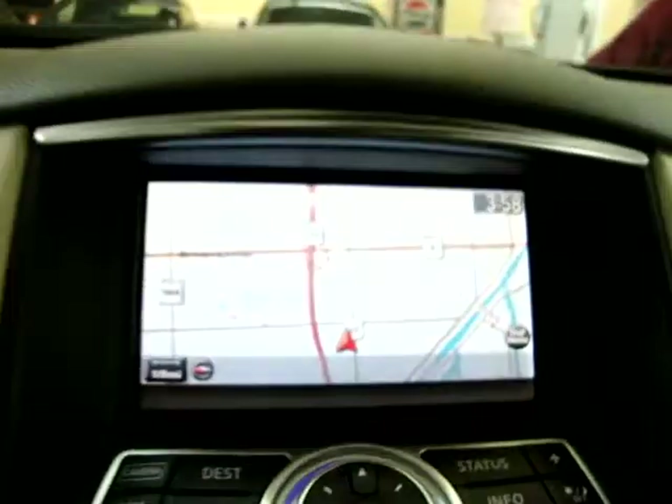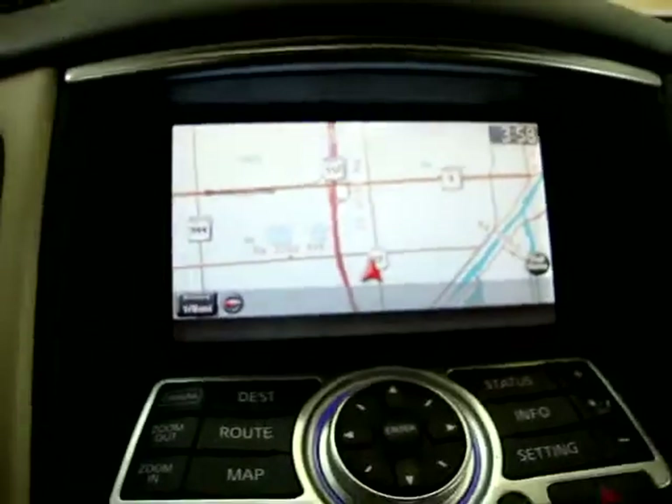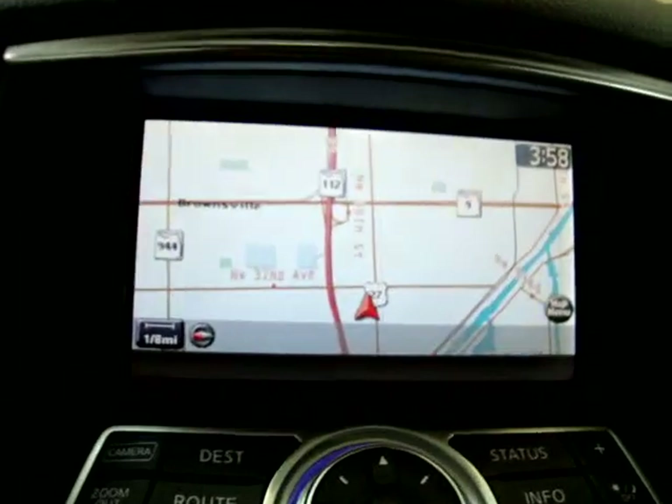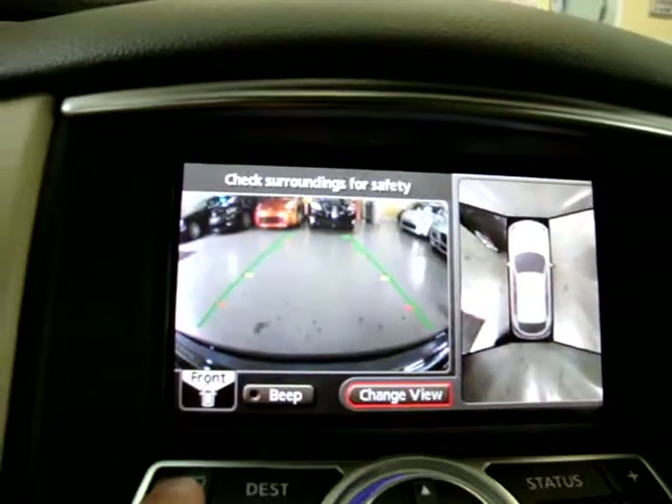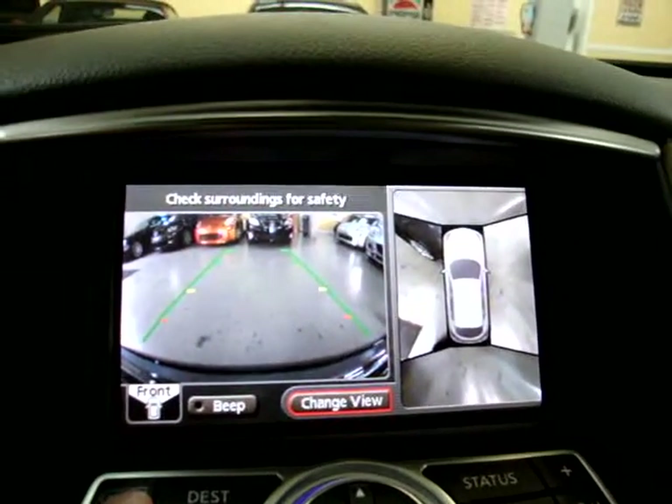The neat thing about this camera is that you don't have to be in reverse to operate it. You can also just press the camera button over here, and then it shows you the rear view and a side view from above. Really, really cool.